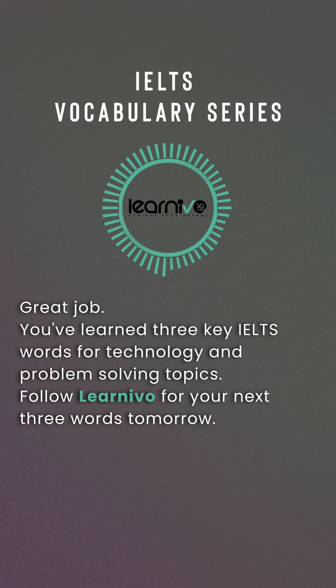Great job! You've learned three key IELTS words for technology and problem-solving topics. Follow LearnEvo for your next three words tomorrow.